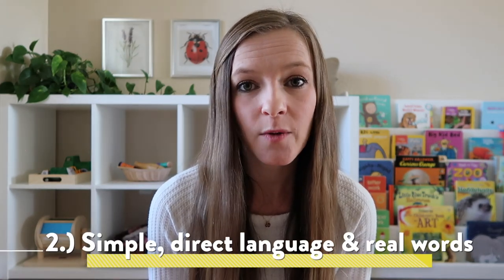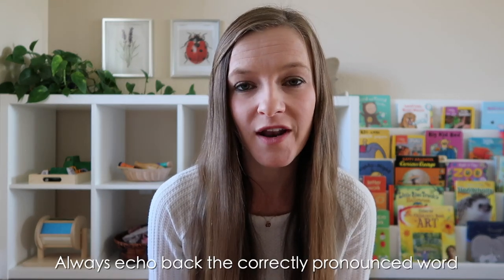My second tip is to use simple and direct language with your baby or toddler as often as you can. When children start learning words, they might substitute their own baby words — for example, saying 'wawa' for water. It's important that while you recognize what 'wawa' means, you always use the actual word 'water' yourself. So if your child points to their cup and says 'wawa,' instead of saying 'oh, you want your wawa?' you'd say something like, 'oh, you're thirsty — would you like a sip of your water?' This way your baby is exposed to the correct pronunciation every time, and eventually they'll start using the correct word.